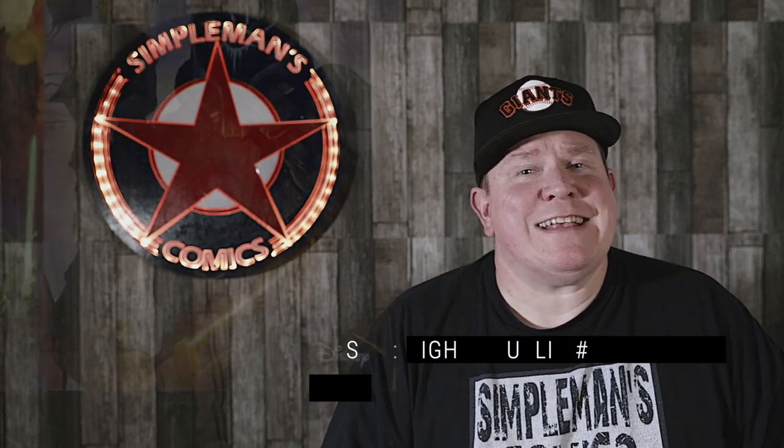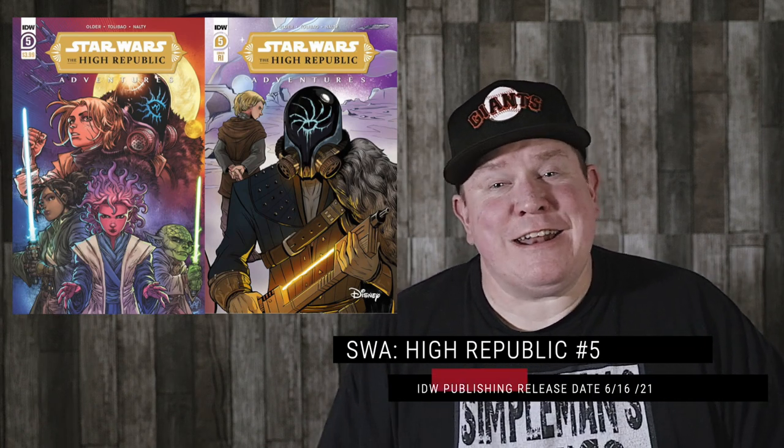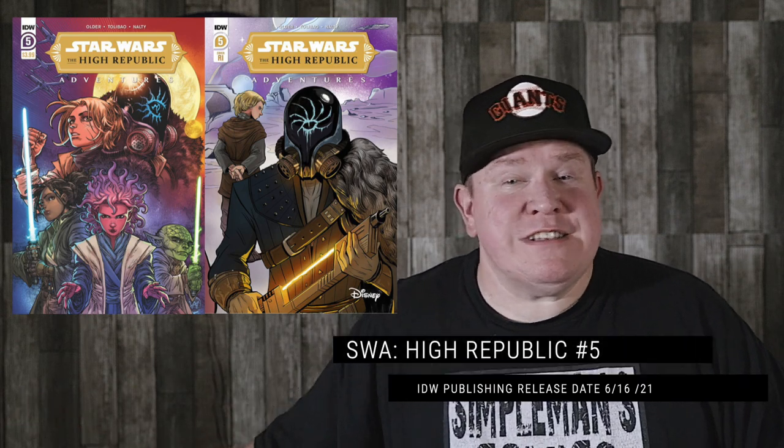Getting over to IDW — I've talked about this series a lot — we get Star Wars Adventures High Republic number 5. I often say on here: yes, I do love that Marvel series, and a lot of people love it. But I'm still loving the IDW Adventure series a little bit more story-wise. I enjoy both and pick both up. Issue number 5, you get that regular cover as well as that 1-in-10 incentive variant.